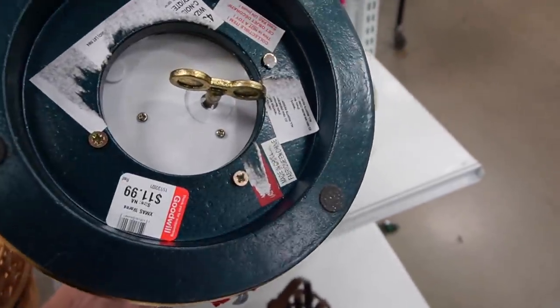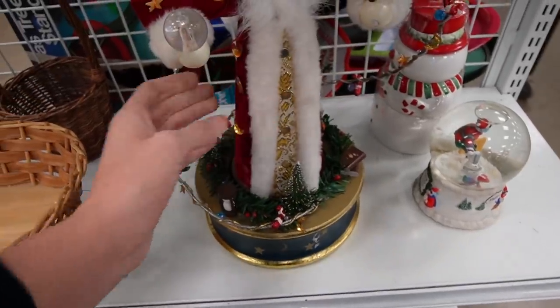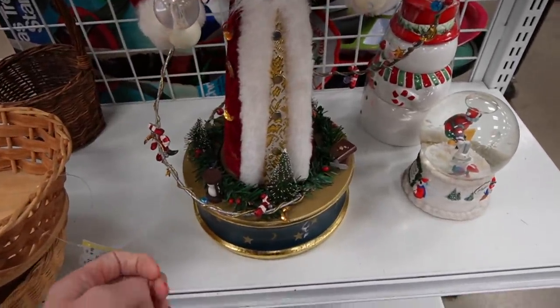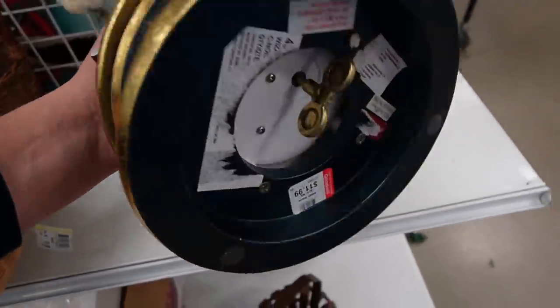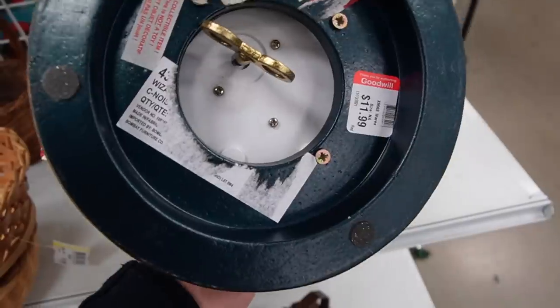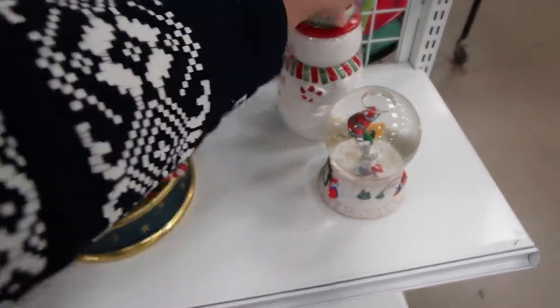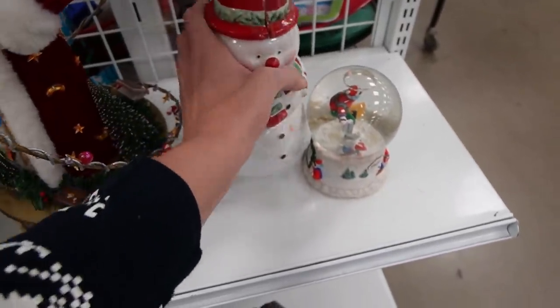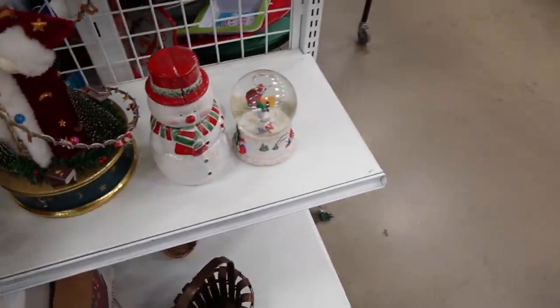This is a nutcracker — it was $12. It was musical. Maybe it's not a nutcracker — it worked, it played music, but for $12 you can see all the stickers on the bottom and there are lots of warnings. This little snowman I think was a condiment set because he had salt and pepper on his head.